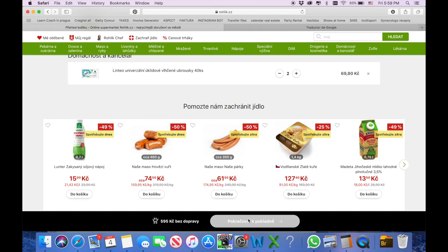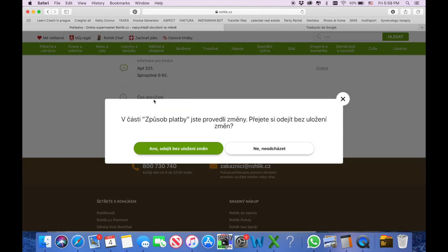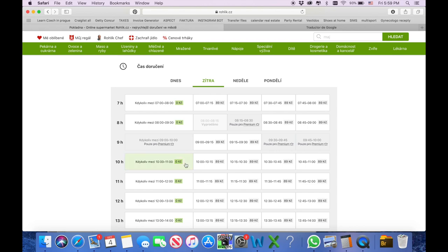Now let's go ahead and pay. Here you choose how you want to pay: card online, card in person, or cash. Then you pick the time — today, tomorrow, Sunday, Monday. Let's pick it for tomorrow. And it's actually free — this is great! Then the delivery arrived at the house.